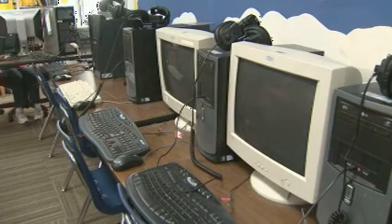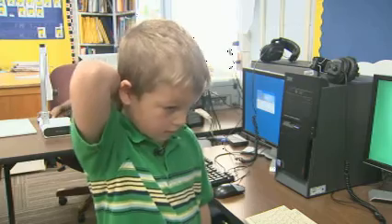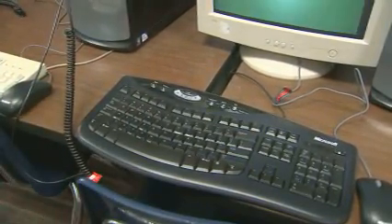It costs between $5 and $12 a month each to leave computers running all the time. The price depends on the number of peripheral devices attached to it. Monitors alone use 60 percent of the energy. So now each classroom has a different kind of monitor — a child that makes sure computers get turned off when not in use.